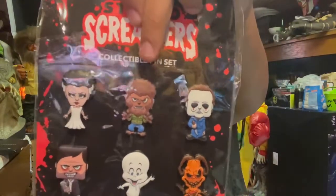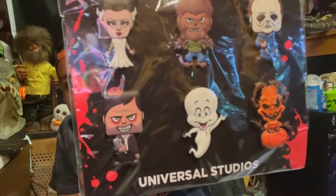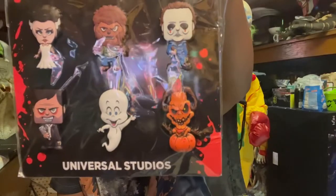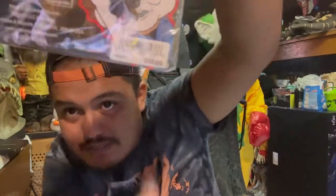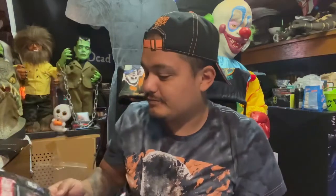On the last night before we left, we got this collectible pin set — you got the Bride, Wolfman, Michael, the Director, Casper, and the Pumpkin Lord. This was originally 50 bucks but after the discount it wasn't even 25 — it was pretty cheap. We also got the Studio Screamers magnet set with the same characters.